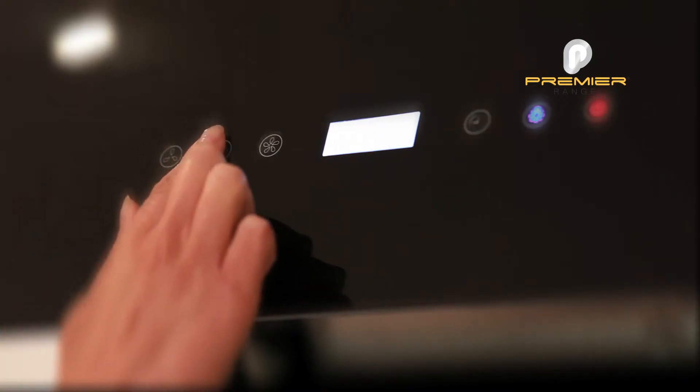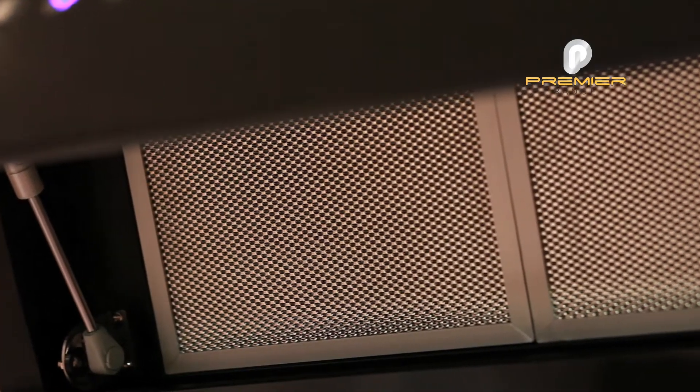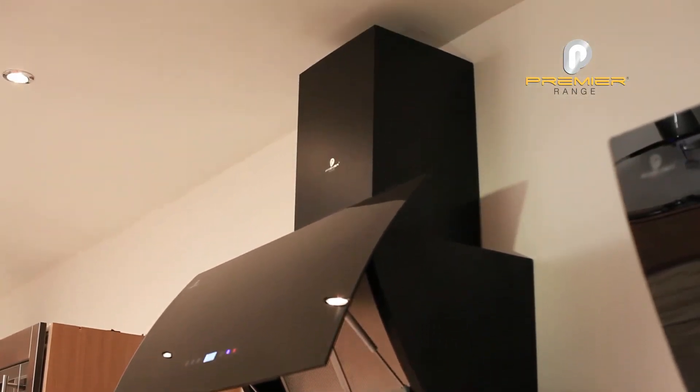It also features 3-speed electronic touch control sensors and a timer function. This product has an extraction rate of 900m³ per hour and comes with a telescopic chimney to reach the height that you desire.